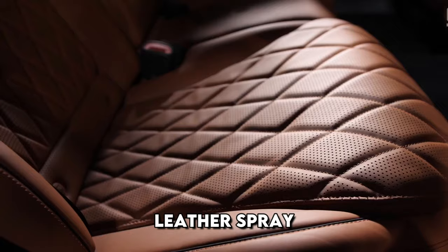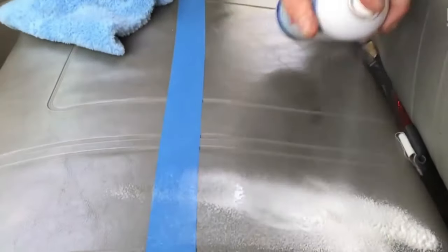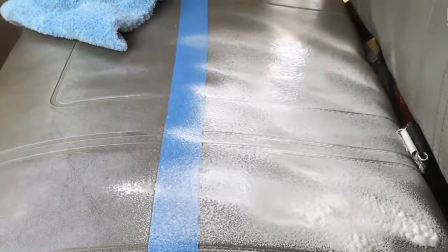Leather is a very durable material, but over time it can lose its original appearance. Small cracks appear on the surface which grow during use and not only spoil the visual appeal but can lead to the destruction of the coating. The spray imparts hydrophobic properties to the leather, restores the appearance, and preserves it.